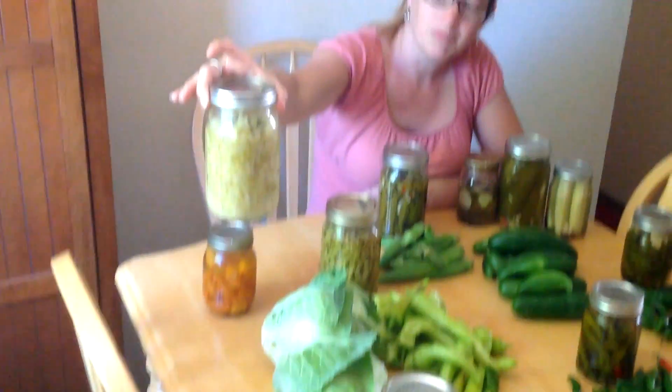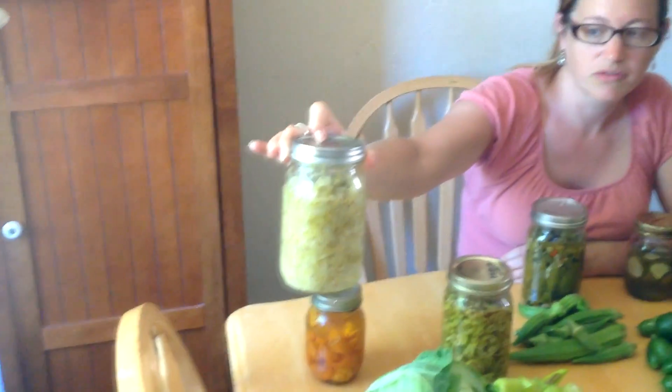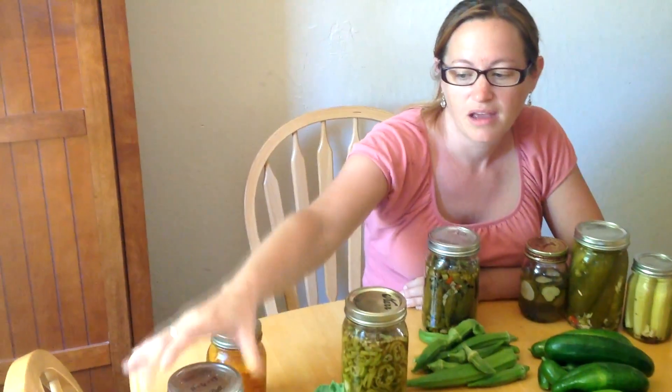I also cold can cabbage, and what I do is I ferment it — so this will sit out on the counter for a couple of days to ferment, and then I will stick it in the refrigerator to stop the fermenting process.